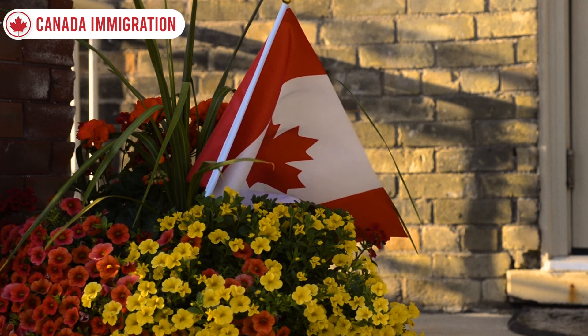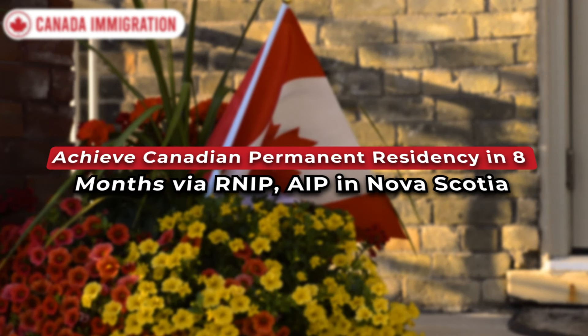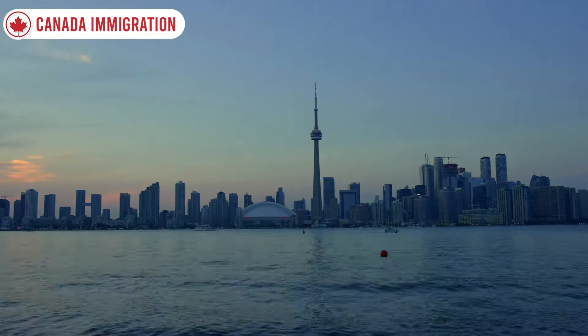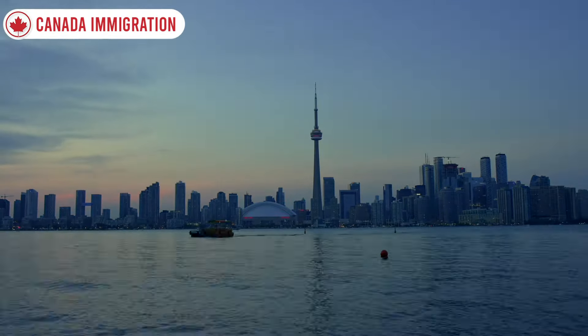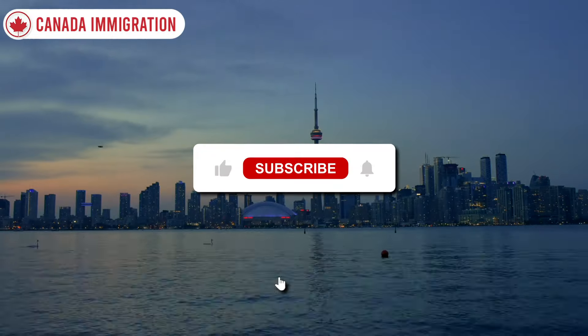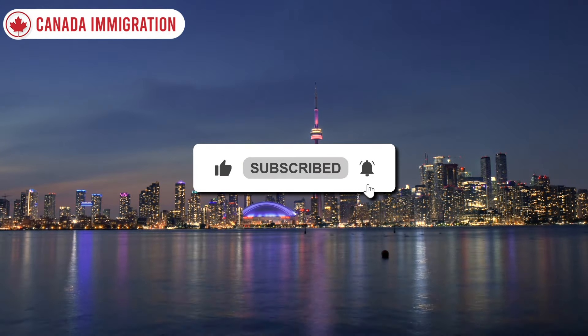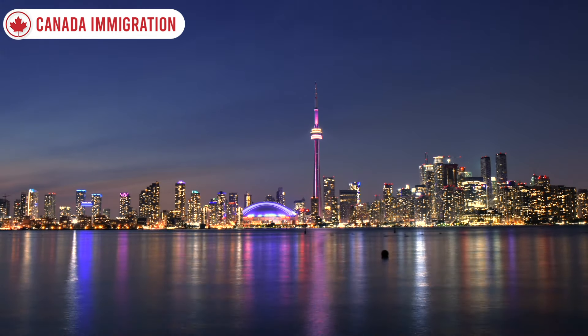Hello everyone, welcome back to our channel Canada Immigration. We hope you're doing great. In this video we're going to talk about achieving Canadian permanent residency in 8 months via RNIP and AIP in Nova Scotia. If you are interested in this topic, pay attention and watch the video through to the end. Please hit like and subscribe and don't forget to push the notification bell for upcoming videos.